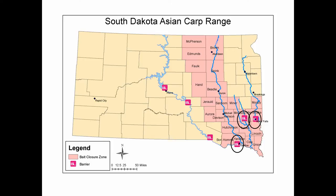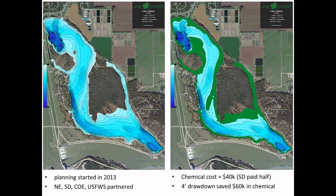Planning for the Lake Yankton renovation started in 2013. All the partners — Nebraska, South Dakota, the Corps, and the Fish and Wildlife Service — partnered together on this project. The cost of the chemical for the project was about $40,000. Part of the project was drawing down the lake four feet, and that four-foot drawdown alone saves $60,000 in chemical costs. When we do renovation projects, one of the criteria we look for is the ability to draw down the water because it really saves on chemical cost.